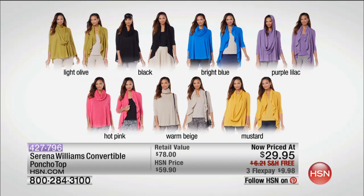Coming up next — Serena Williams has brought the most amazing convertible cardigan. It's a poncho, it's a cardi, and it's under $30. We are beside ourselves with excitement about this — it's such an irresistible value and such a beautiful piece that you can wear in a myriad of ways.